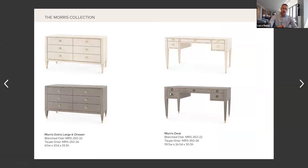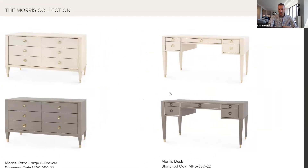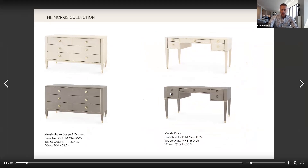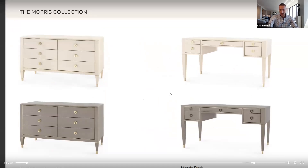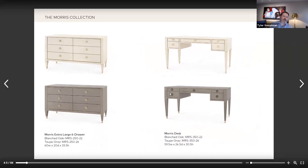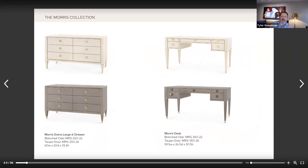I think the Morris collection is special. Not only is it relevant because of the COVID-19 working-at-home situation, which is happening with many people. This includes a really very beautiful desk, as well as a relatively formal chest of drawers. Our homes have not only become a classroom, but they've also become a workspace, our office, and a sanctuary. So a desk is very important.